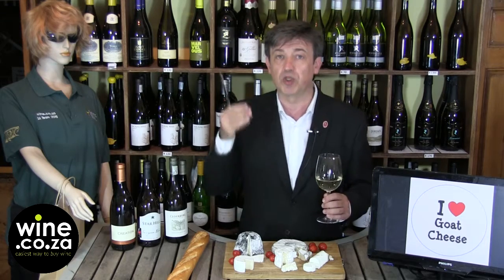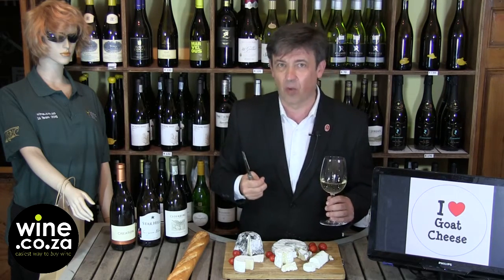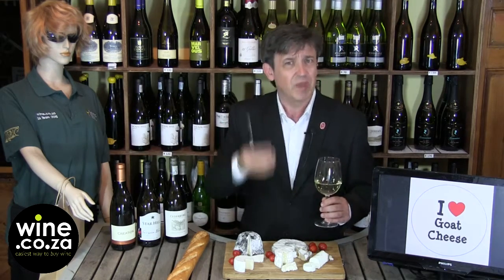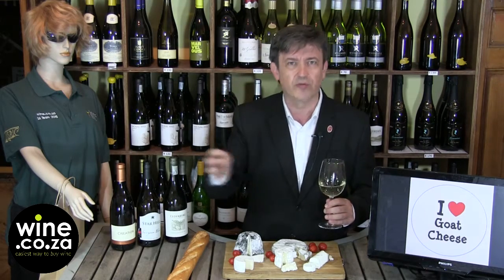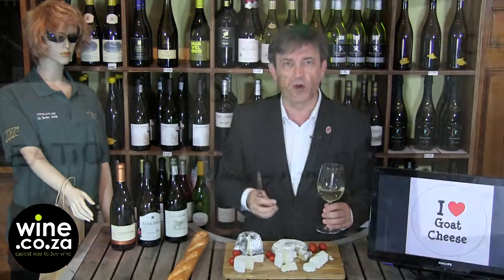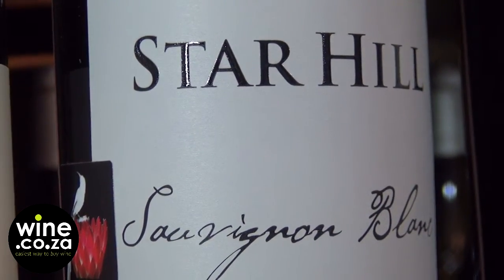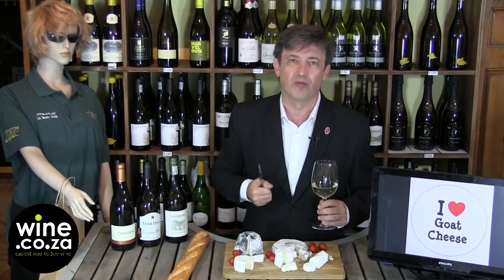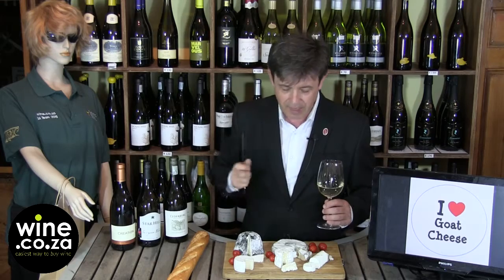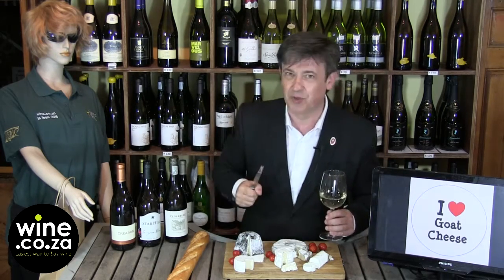For a more mature cheese like the crottin, you need a wine with much more palate weight, where acidity is not the only main quality. So I've selected the Star Hill Sauvignon Blanc 2014. It's a Sauvignon Blanc, so you'll have all the limey, lemony and tropical fruit flavors. However, it's got much more palate weight, and that's what you need. You're going to have your own acidity from the cheese, and it needs to be balanced by the palate weight of the Star Hill 2014.